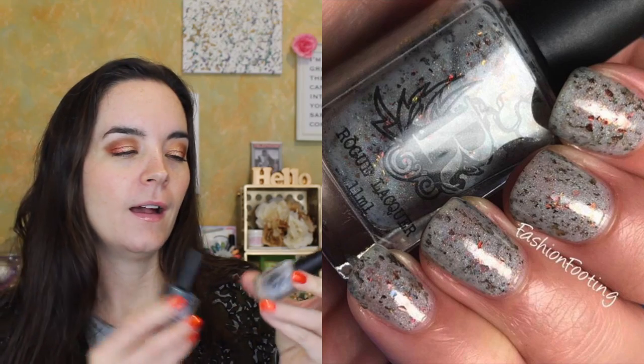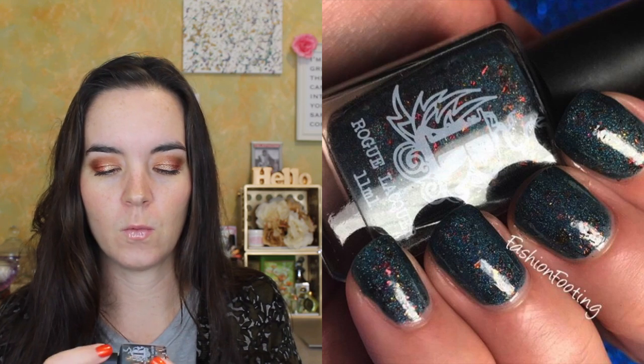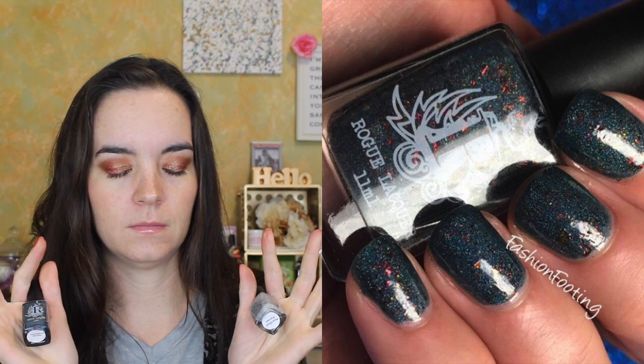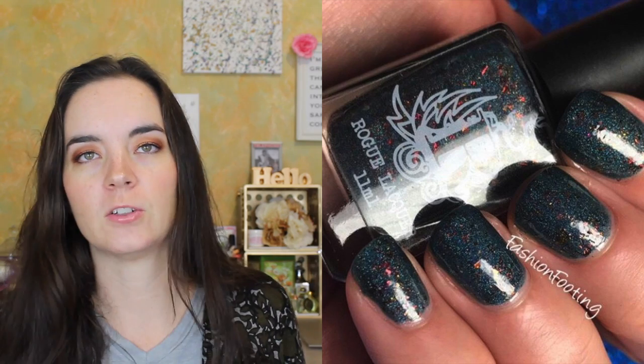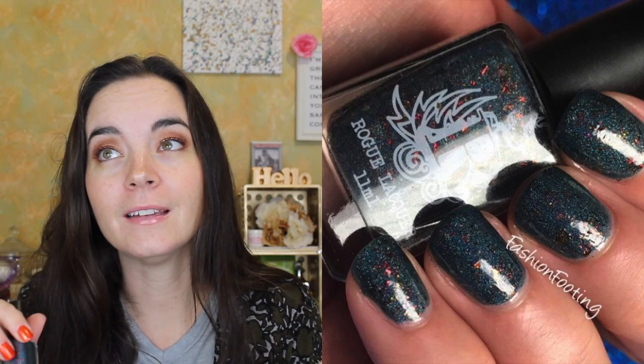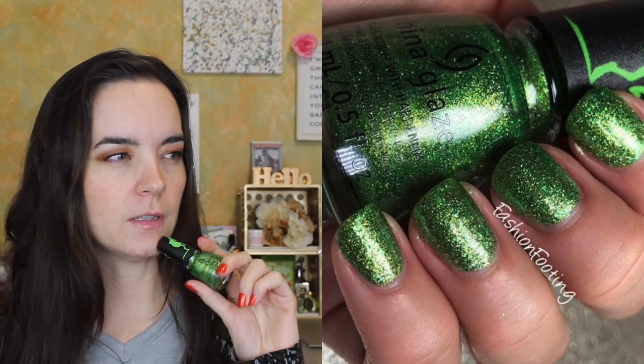I have two from Rogue Lacquer from what I think is called the Wilds of Arizona collection, a four-piece collection. These two are my absolute favorites - they are packed with red, green, and orange ultra-chrome chameleon flakies. The first is Petrified Forest, a dove gray packed with those flakies, and the second is Geological Wonder, a really deep teal with the same flakies. I am absolutely in love with these. I love flakies so much.